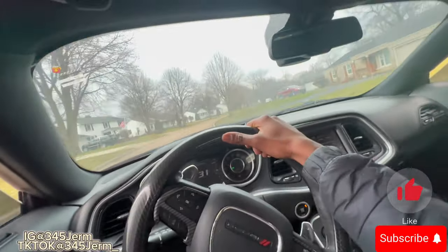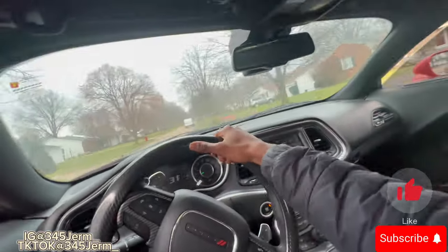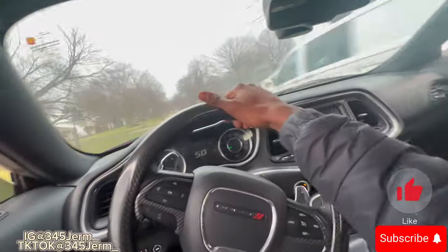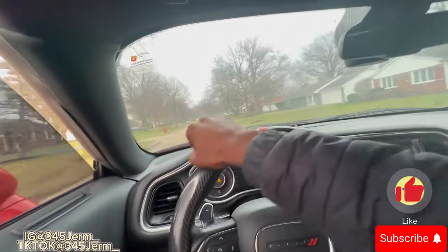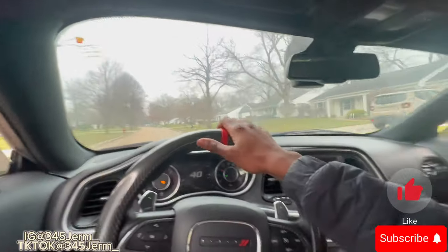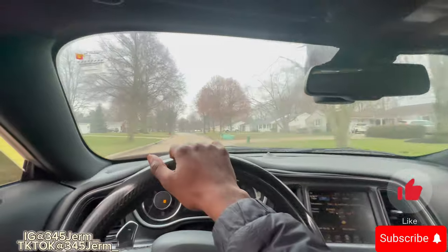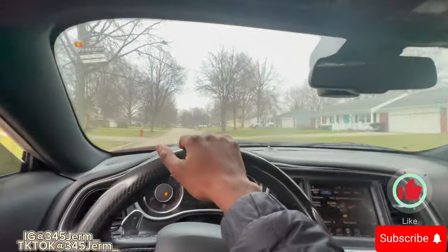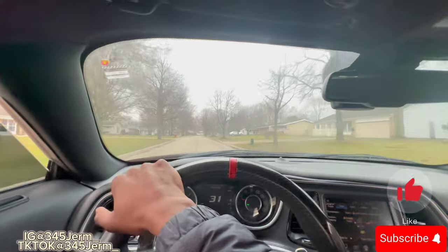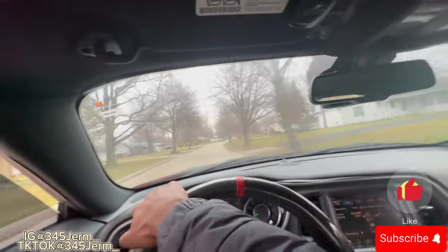As y'all can see that moves way faster than a stock RT, and mine's got stock power. Y'all know that — I got nothing done under the engine bay. I got a fully stock RT; the only thing I've done to it is a straight pipe, a muffler delete, a resonator delete, and that's about it. Other than that my car is stock.